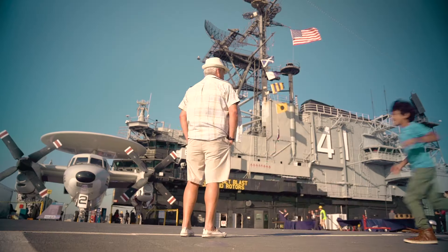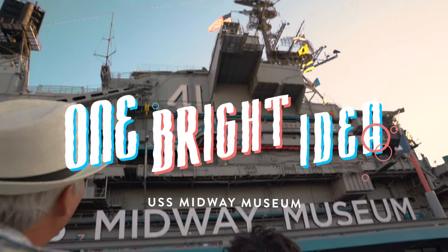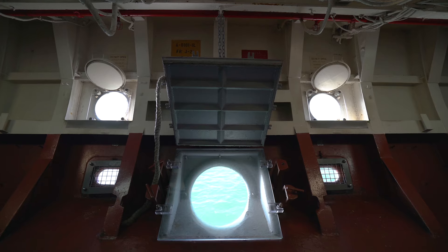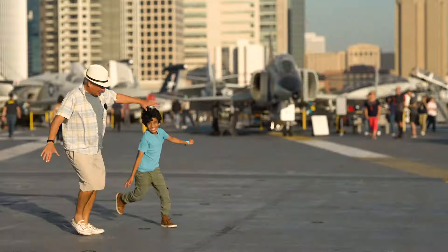Ahoy from San Diego! Let's have a little chat about a really big ship. Welcome to the USS Midway Museum. Before it became a museum, it was simply the USS Midway, the longest-serving aircraft carrier of the 20th century. Pretty big deal.